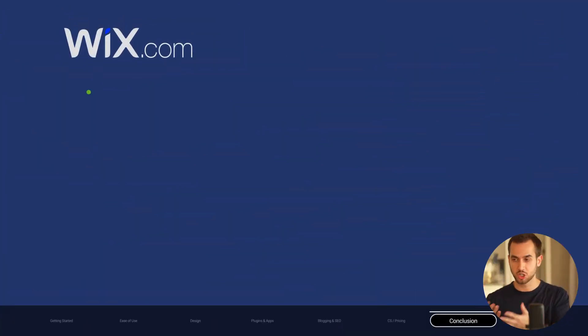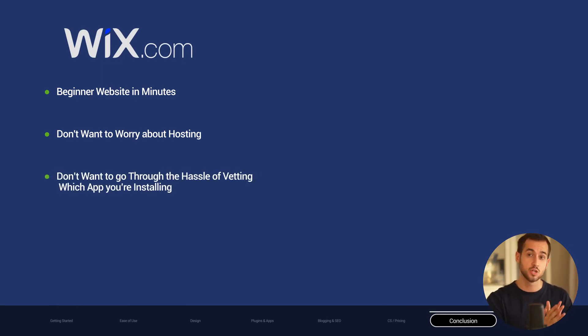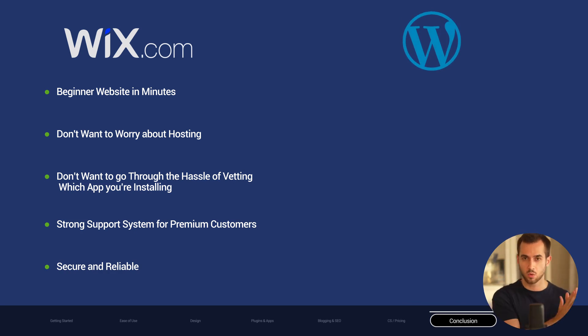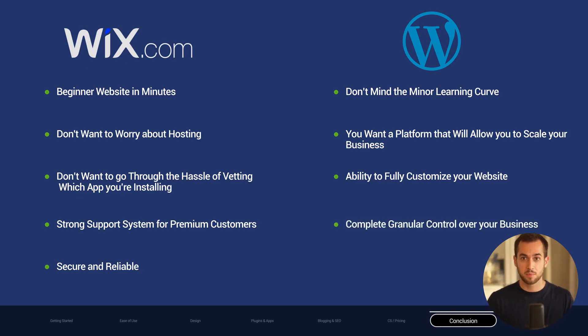To wrap it up, you should get Wix if you want to build a beginner's website quickly, don't want to worry about hosting, don't want the hassle of vetting apps, want strong support, and want an overall safe platform. On the other hand, consider WordPress if you don't mind a minor learning curve, want a platform that lets you scale your business, want complete freedom to fully customize your website from the ground up, and want granular control over your business.